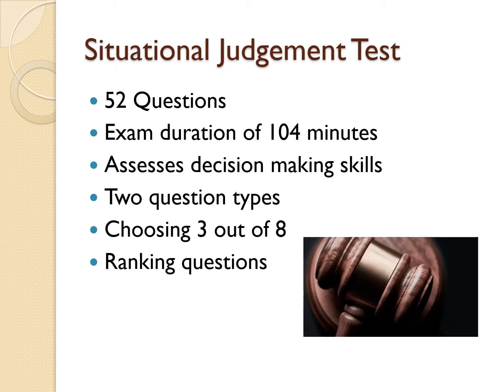The SJT contains 52 questions with an exam duration of 104 minutes. The exam assesses your decision-making skills and there are two question types: one being choosing the best three out of eight options, and the other being a ranking style question which requires each option to be ranked accordingly.